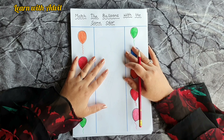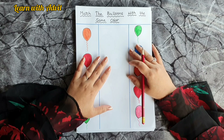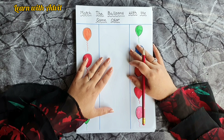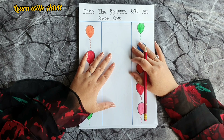Hey everyone, welcome back to our channel Learn with Advit! Today's video is about a daily practice nursery worksheet. It helps to enhance kids' hand-eye coordination, their logical thinking and reasoning power.